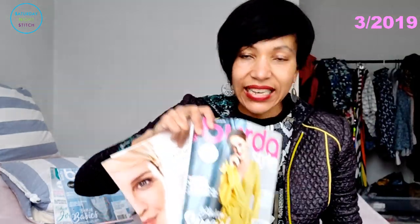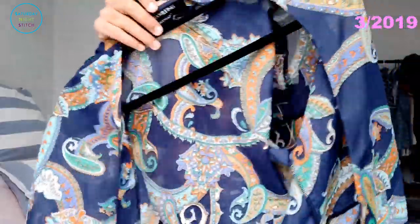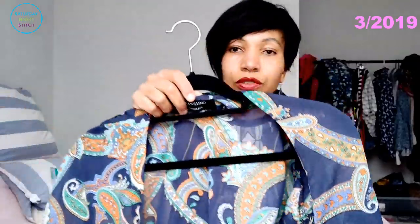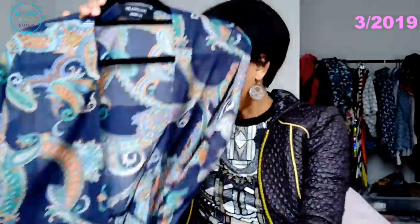The second thing I made was the cover pattern on the German issue — the wrap top, style number 110, which I made in a Lady McElroy viscose. It's a sheer paisley print fabric and this is such a flattering style. I absolutely love how I feel wearing it because of the extra-long tie belts that wrap around — I love that.